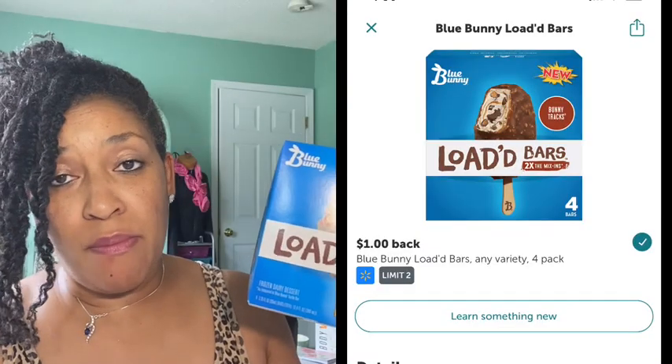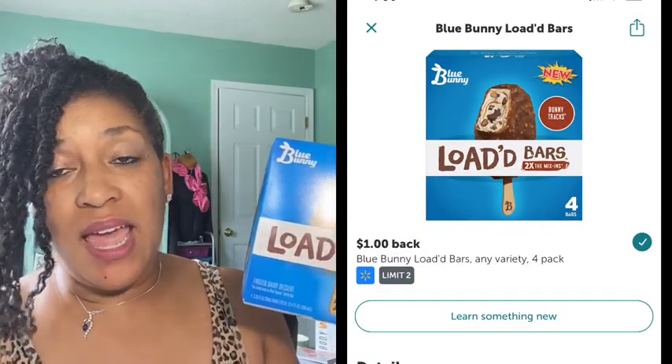Next was the Blue Bunny loaded bars. These were priced $4.97. There is a $1.00 coming back from Ibotta and 84 cents coming back from Shopkick for scanning in-store and uploading the receipt, and it made me complete a Blue Bunny bonus of an additional 50 cents, making the final cost $2.63.